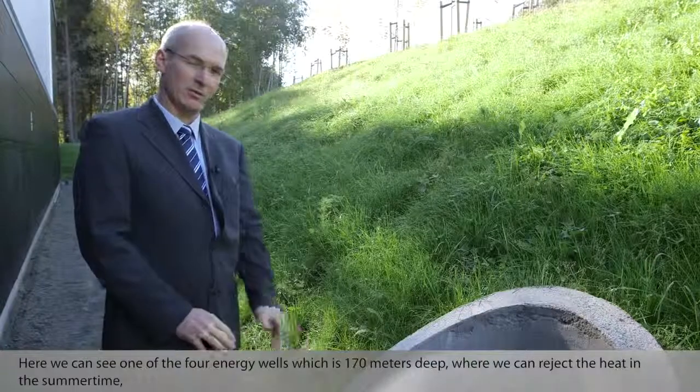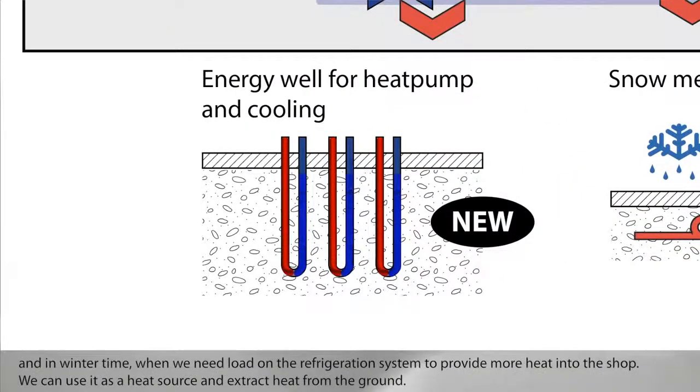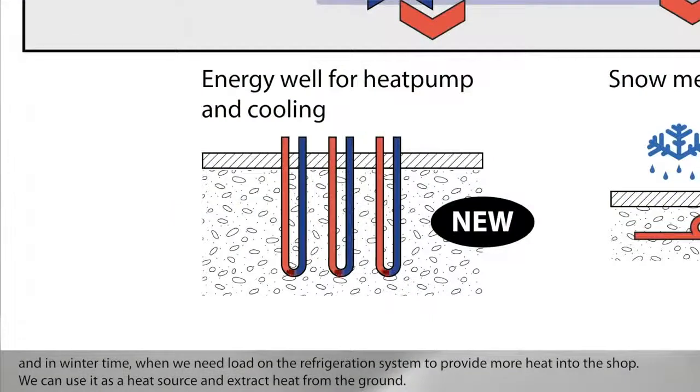Here we can see one of the four energy wells, which is 170 meters deep, where we can reject the heat in the summertime. And in winter time, when we need load on the refrigeration system to provide more heat into the shop, we can use it as a heat source and extract heat from the ground.